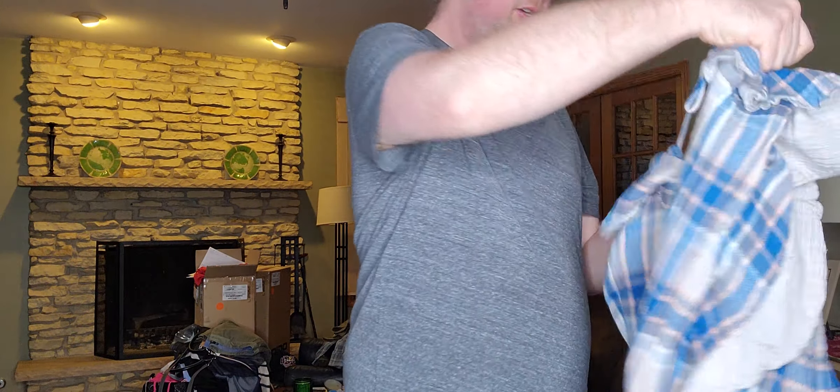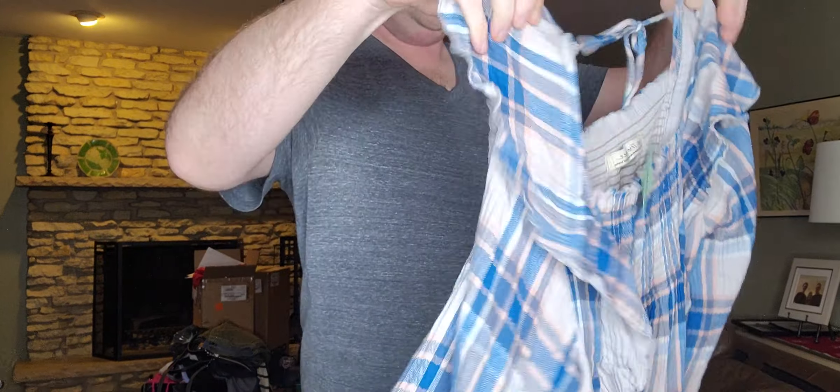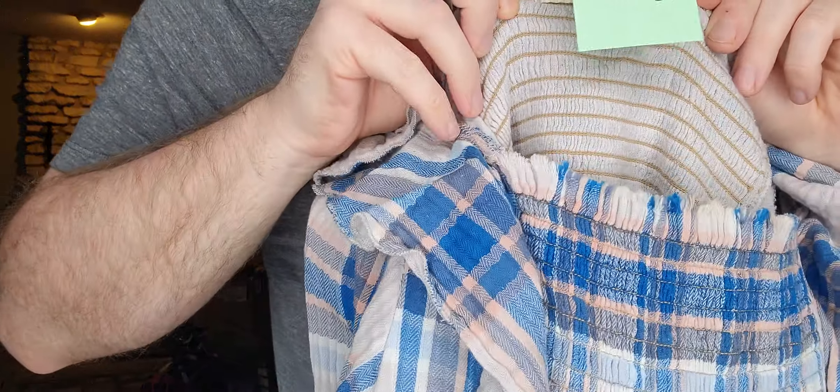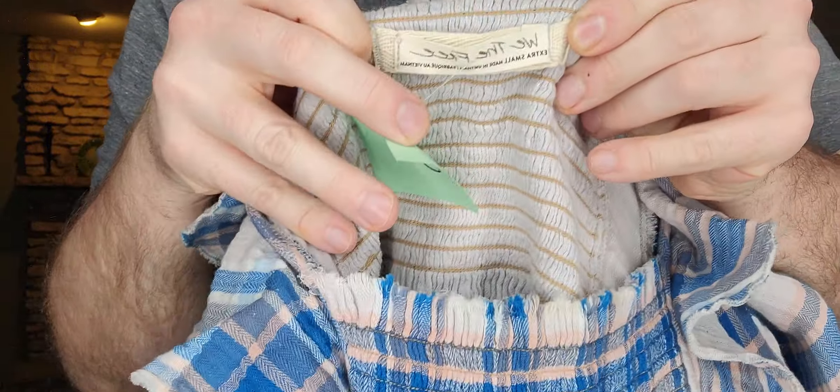Next up, $3.99 — I got this just based on style. It's a very oversized, boxy-fit little plaid flannel-y top. The brand is We The Free, size extra small — but as we all know, this could probably fit up to a large.